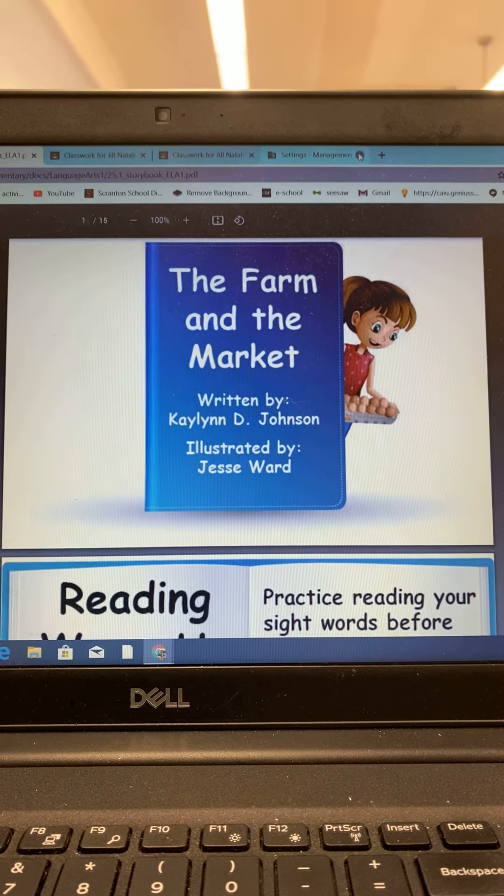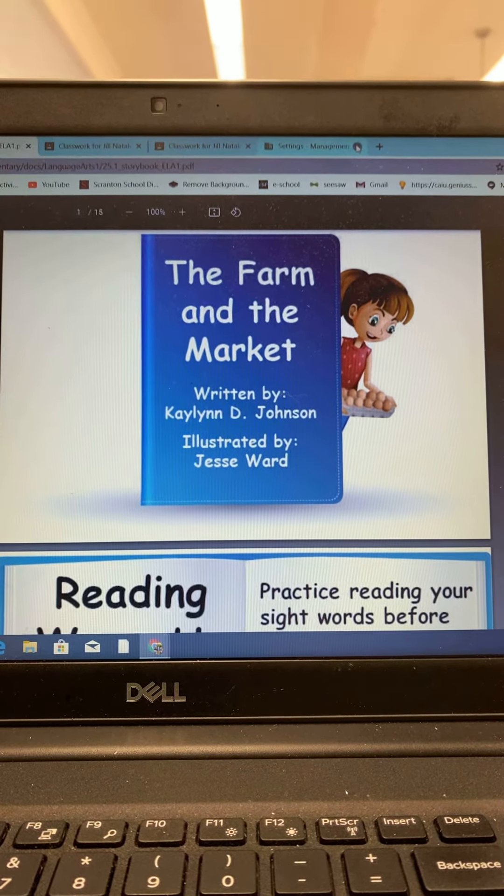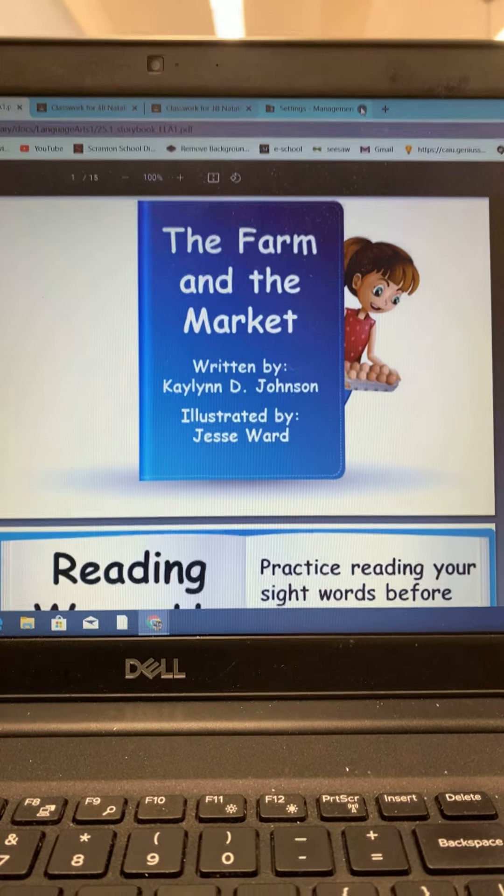The Farm and the Market, written by Kaelin D. Johnson, illustrated by Jesse Ward.